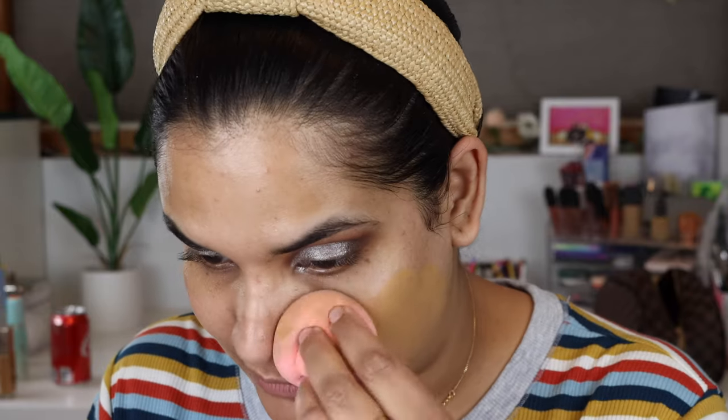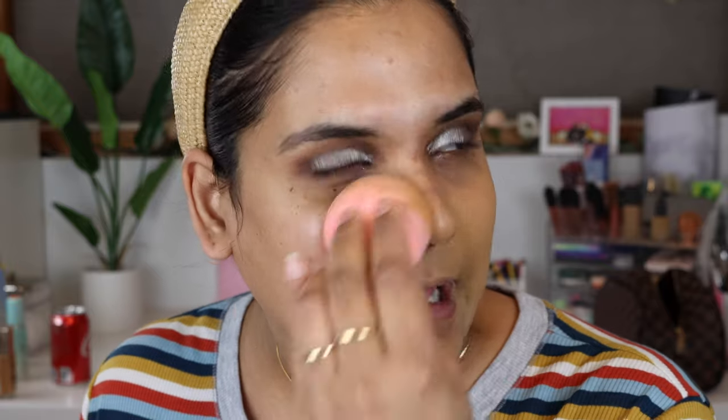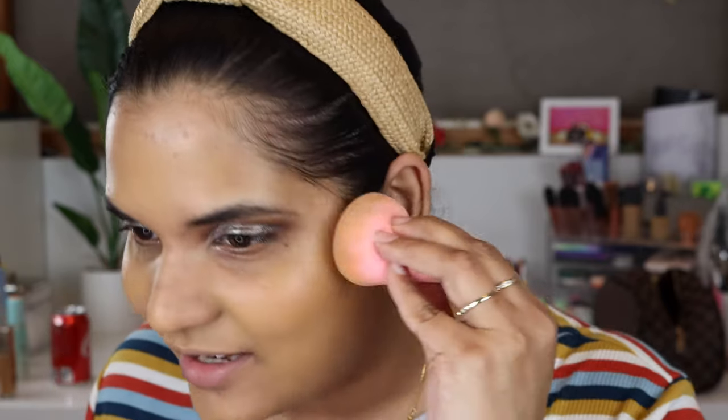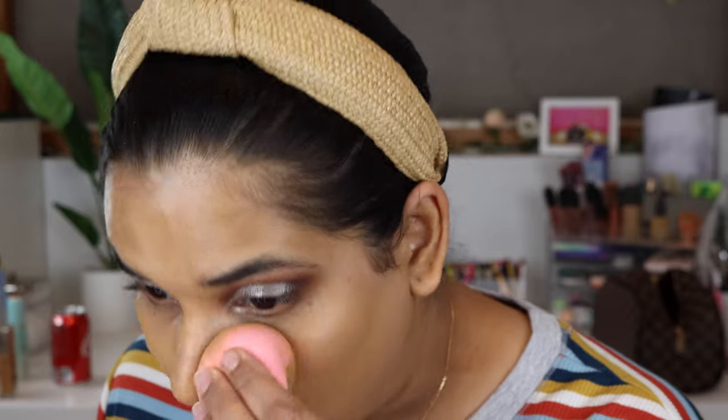I haven't really loved an Urban Decay foundation in a hot second, and I'm so excited that I have a lighter color so I can wear this until I get a little more tan. I really like this foundation because it basically gives me full coverage but feels like I don't have a foundation on. It lasts all day long, which I love because of my work hours — I leave the house super early and have my makeup on all day until I shower and go to bed.